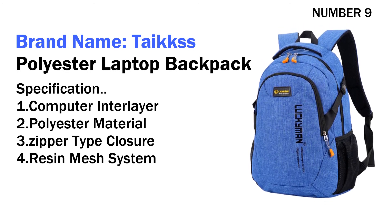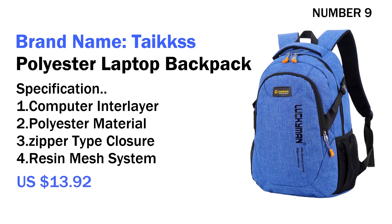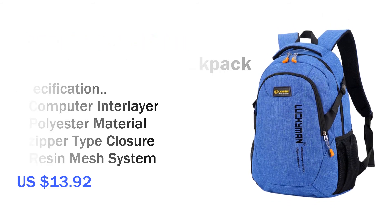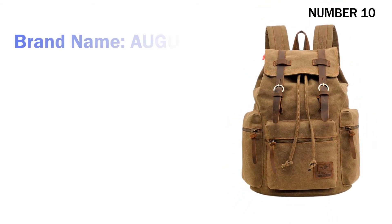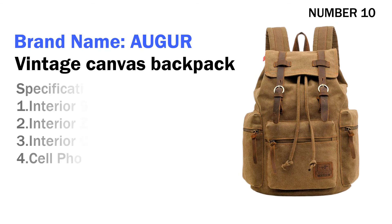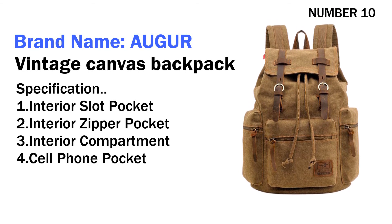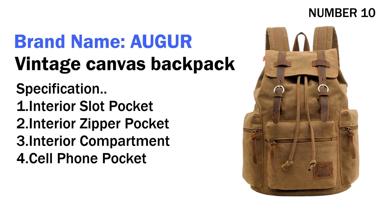Three zipper type closure, four resin mesh system. Its price is US $13.92. Number ten: brand name Auger Vintage Canvas Backpack. Specifications: one interior slot pocket, two interior zipper pocket, three interior compartment.